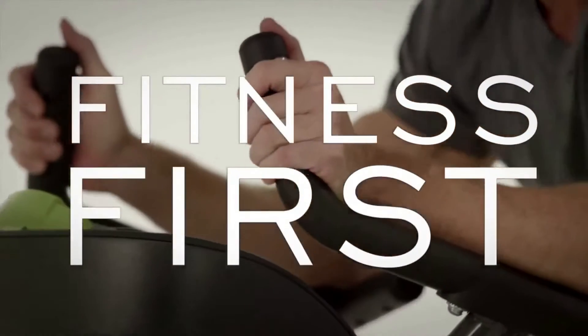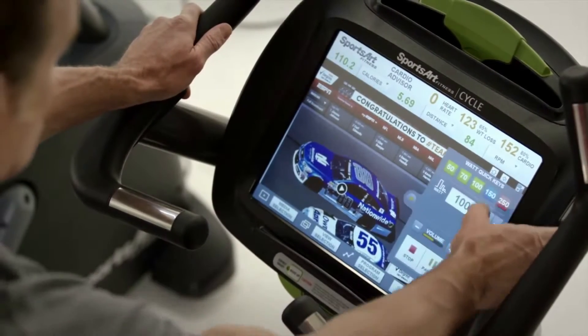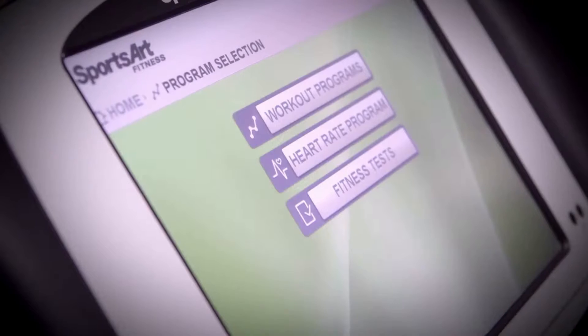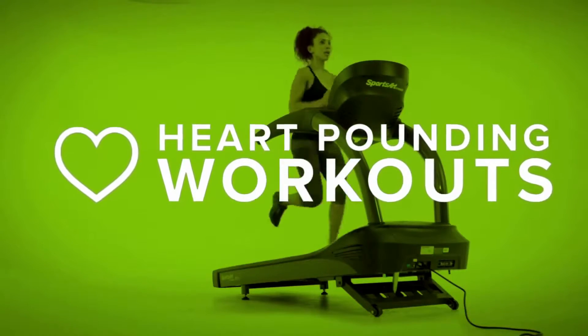Our fitness-first philosophy lets you find your workout quickly and easily, immersing you in a wide array of programming options, including fitness tests, goal workouts, and heart-pounding HR and interval workouts.